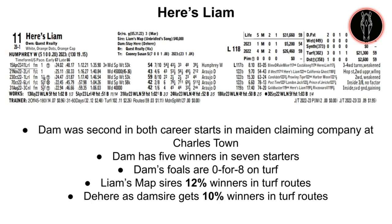Number 11 is Here's Liam, by Liam's Map out of the Dehere mare Stay Here. There are some decent efforts in this horse's past but nothing that looks really competitive here. The dam was second in both of her career starts in maiden claiming company at Charlestown. She does have five winners from seven starters, but they are 0-for-8 on turf combined. Liam's Map gets 12% winners in turf routes, and Dehere gets 10% winners in turf routes as the dam sire. I think this is a pretty easy horse to pass on.